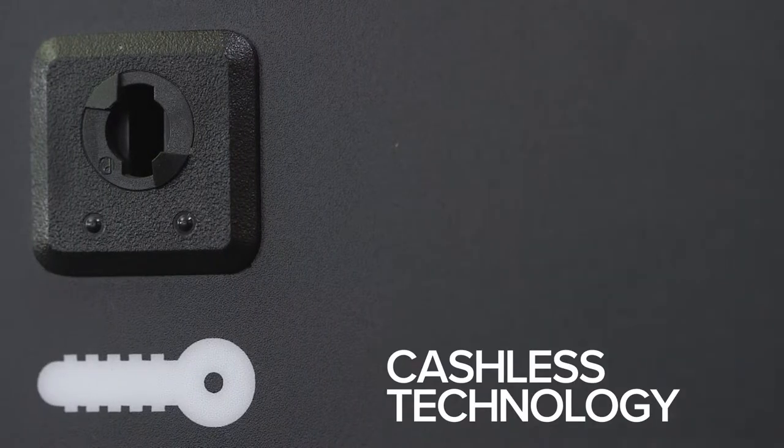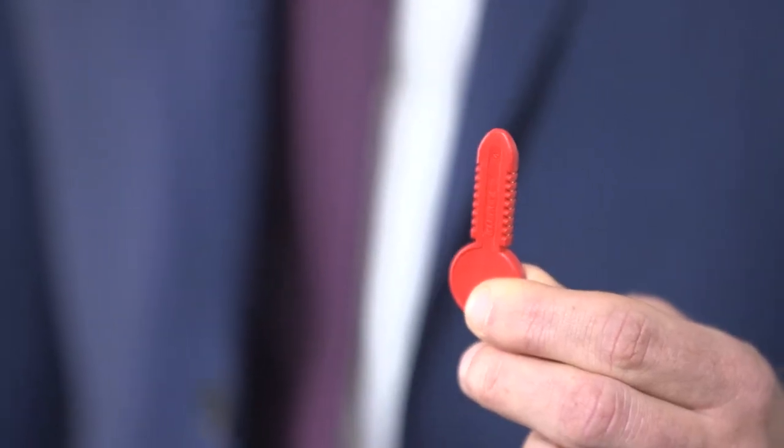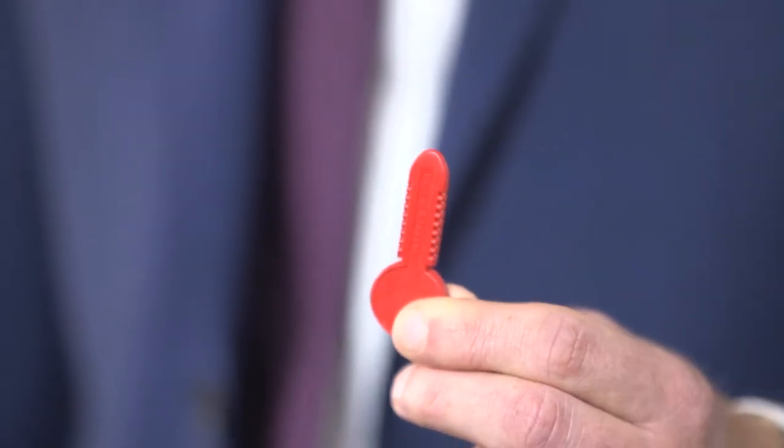Clicks Momentum also comes with cashless technology in the form of the Clicks key. Here you can load credit onto the key to be used as and when required.